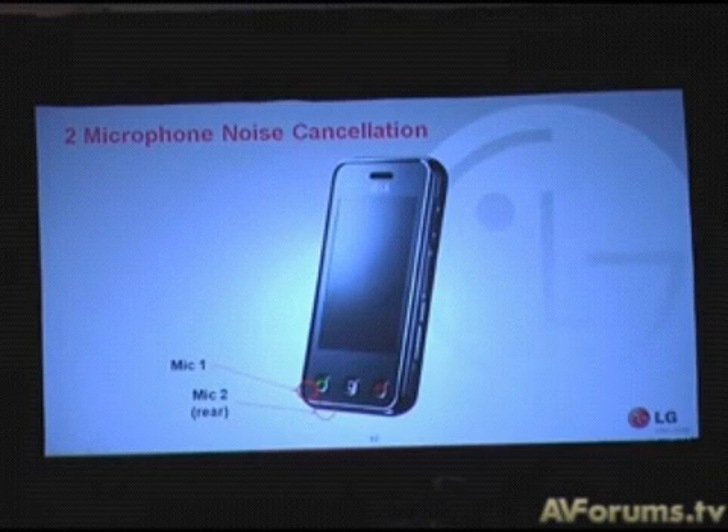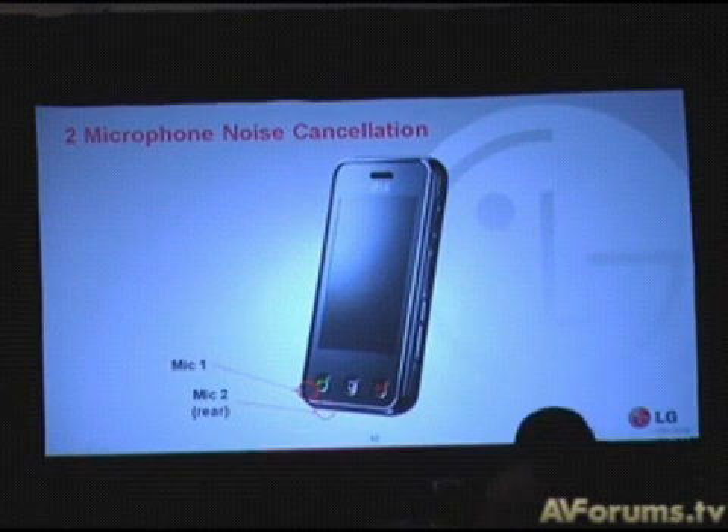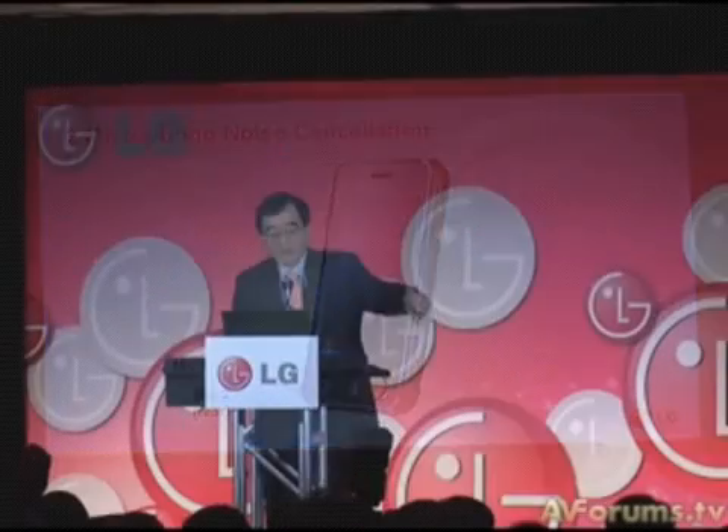How would you like to have this feature on your cell phone? We'll be adding this technology into many of our cell phones in the second half of this year. Thank you for listening to VSE.